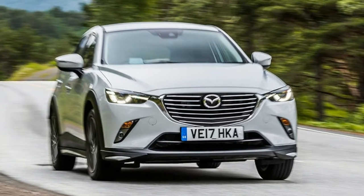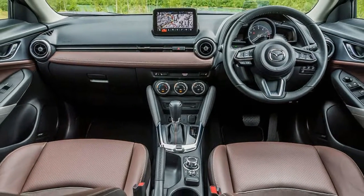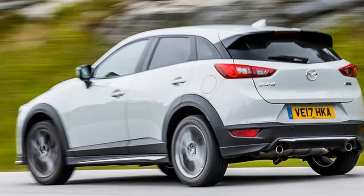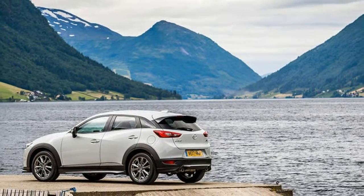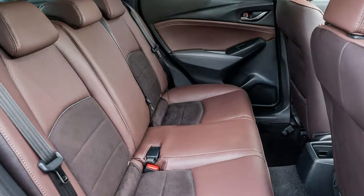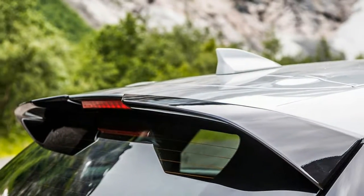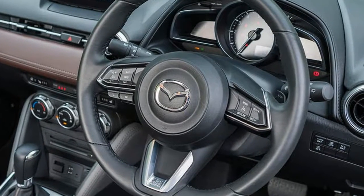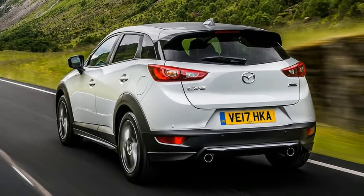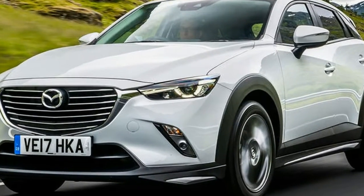When Mazda updated its smaller CX-3 crossover last summer, it also introduced a limited edition GT Sport, examples of which remain available. Based on the 2.0 petrol CX-3 Sport Navigation, upgrades include subtle silver-coloured lip extensions to its sills and front and rear aprons, redesigned 18-inch alloy wheels, a tailgate spoiler in gloss black, and nap leather trim to the seats, dashboard and door cards. Ceramic or grey mica metallic paint options are standard, saving you £550, with the total package costing less than a similarly optioned Sport Navigation, which isn't available with the appealing dark brown upholstery.